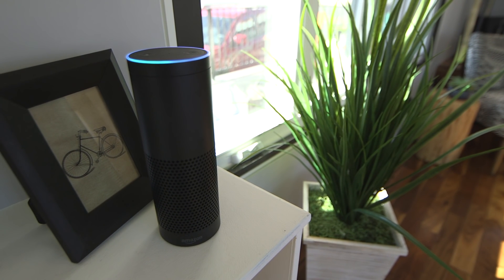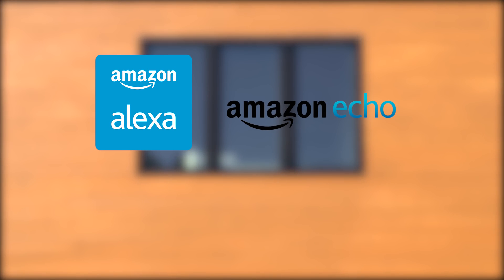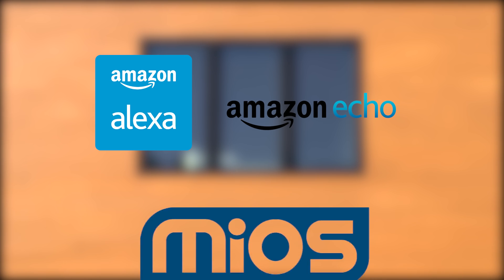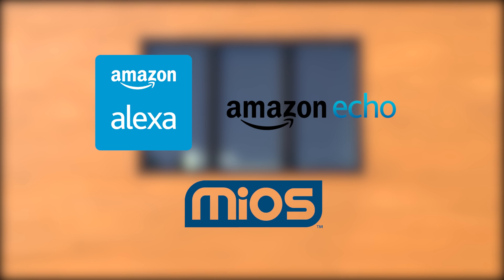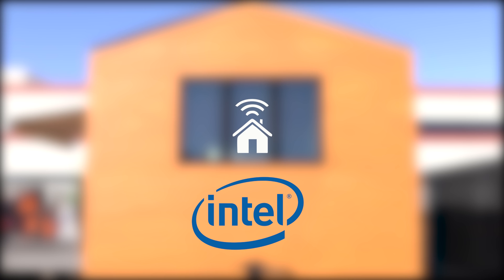What you're going to see today is how Amazon Alexa and Amazon products like the Echo, along with the Mios advanced monitoring and control solution, can be used to control your smart home throughout the day simply by using your voice. Intel technology also enables home networking devices to deliver seamless connectivity in the home, laying the foundation required for a smart home.